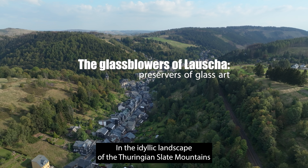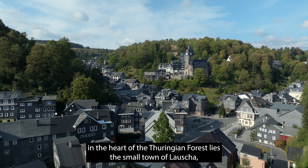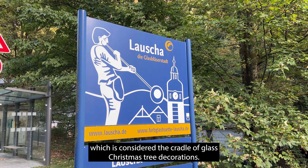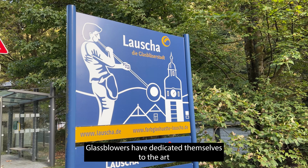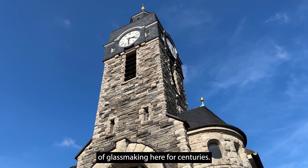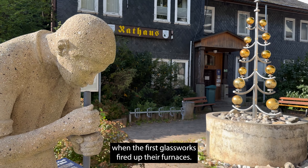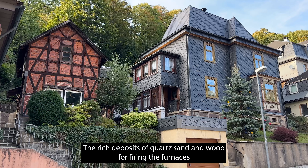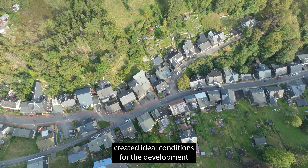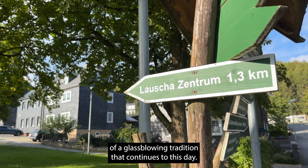In the idyllic landscape of the Thuringian Slate Mountains in the heart of the Thuringian Forest lies the small town of Lauscha, which is considered the cradle of glass Christmas tree decorations. Glassblowers have dedicated themselves to the art of glassmaking here for centuries. The history of Lauscha began around 1597, when the first glassworks fired up their furnaces. The rich deposits of quartz sand and wood for firing the furnaces created ideal conditions for a glassblowing tradition that continues to this day.